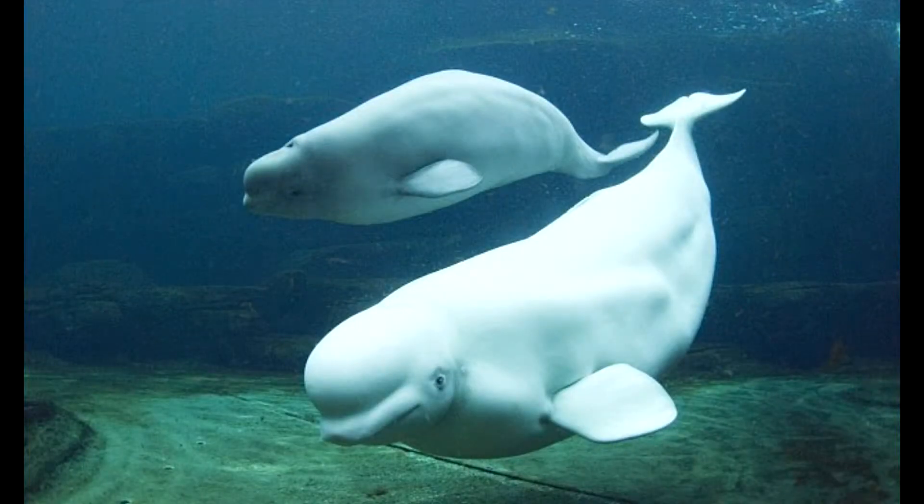The first thing you may notice about a beluga whale is that their dorsal fin is missing. It even says so in their genus, Delphinapterus, which means in Greek, 'dolphin without fins.' Scientists believe that this is to conserve heat and to be able to break up to four inches of ice.